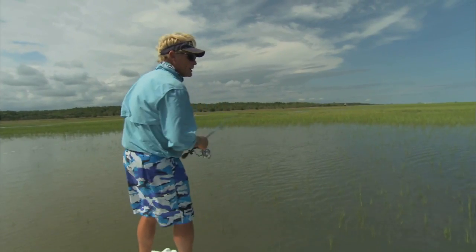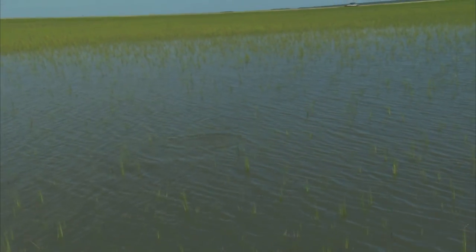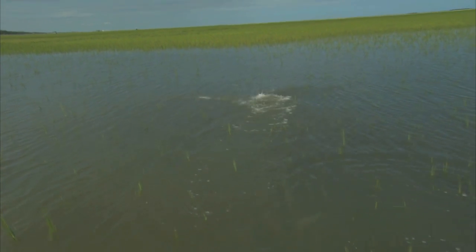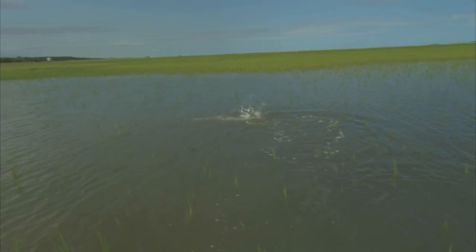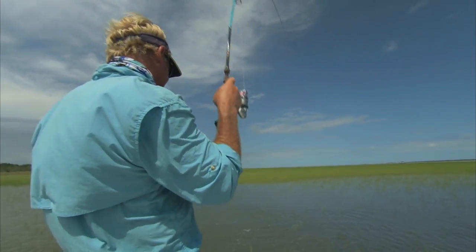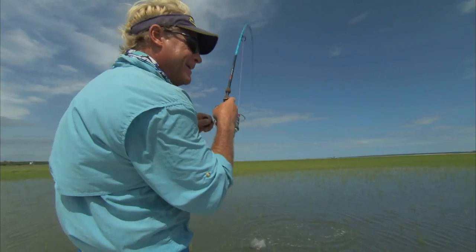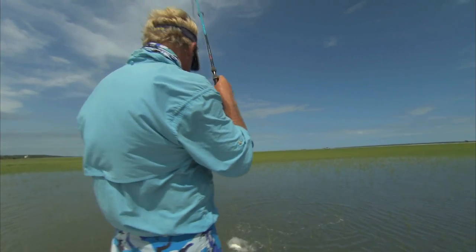Look here Blair — there's one right here! He's moving left to right. I got him at about three o'clock. He's coming right to you — wind it up, drop it right in his face! Oh my god, nice brother! Great job Blair! That's no Mosquito Lagoon red fish — that looks like he's acting from Louisiana! Wow, that was such a cool take!